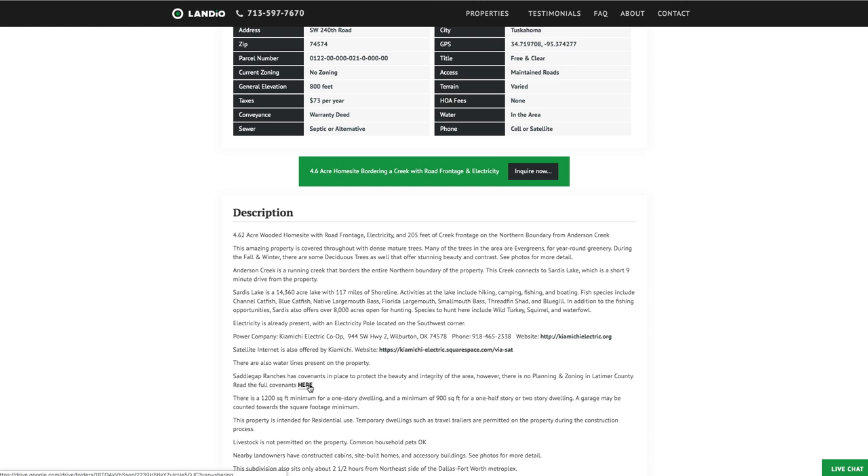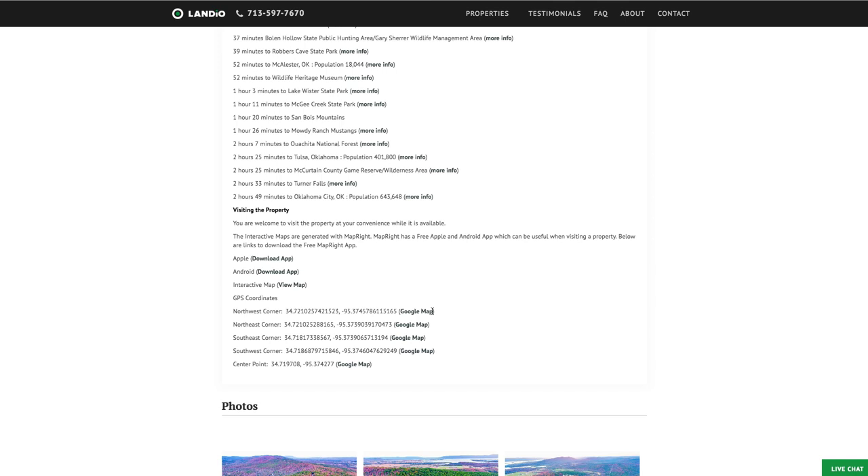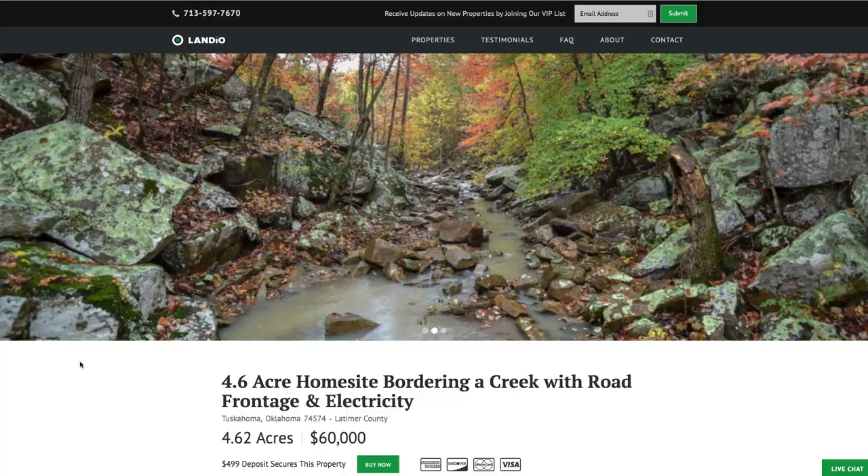We have all of the distances to the nearby points of interest with links where you can view more information about those locations. We have the GPS coordinates and links where you can open them in Google Maps. There are over 80 photos and this interactive map. If this property fits what you're looking for, please go to our website and click the buy now button.